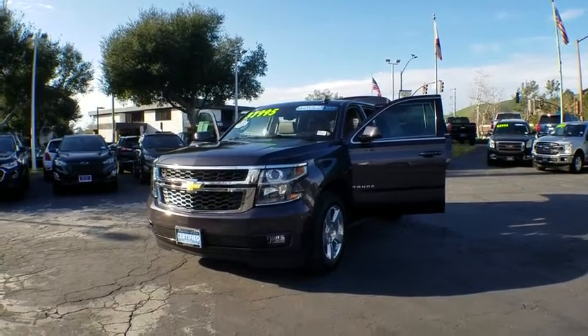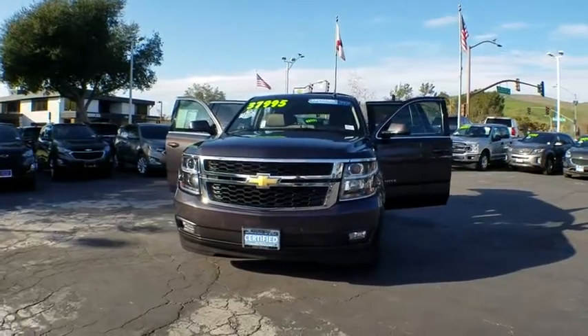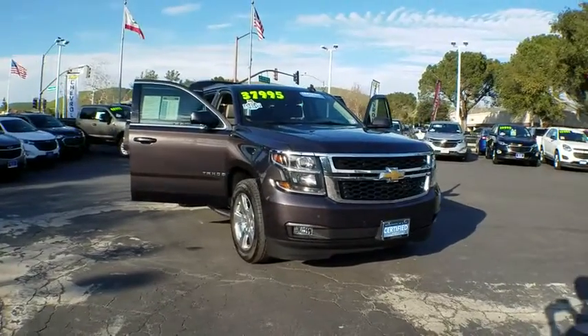The 2015 Chevrolet Tahoe. Tahoe has been the best-selling sports utility vehicle, accounting annually for more than 25% of all full-size SUV registrations in the United States.